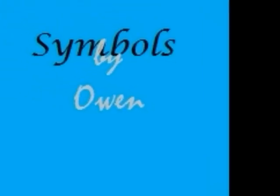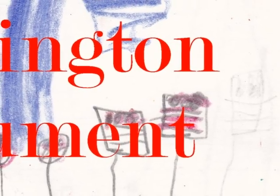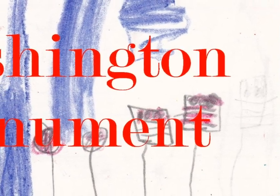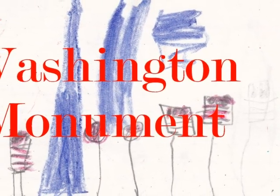American Symbols by Owen Wilbright. The Washington Monument is very tall. The Washington Monument stands for George Washington. The Washington Monument has 50 flags around it.